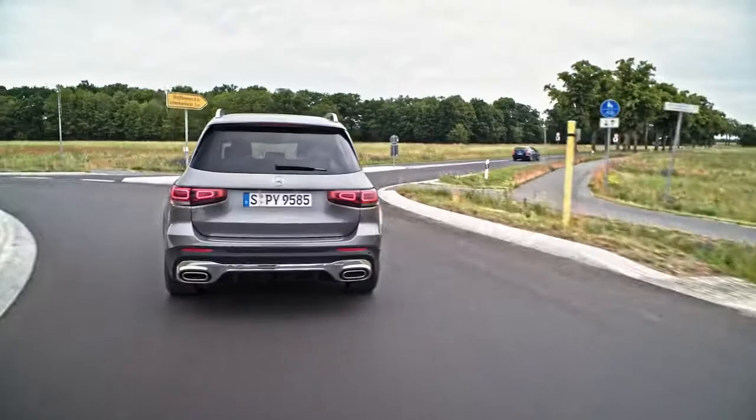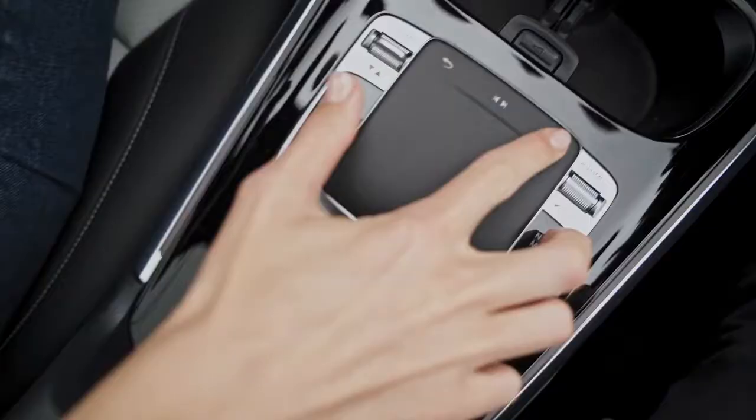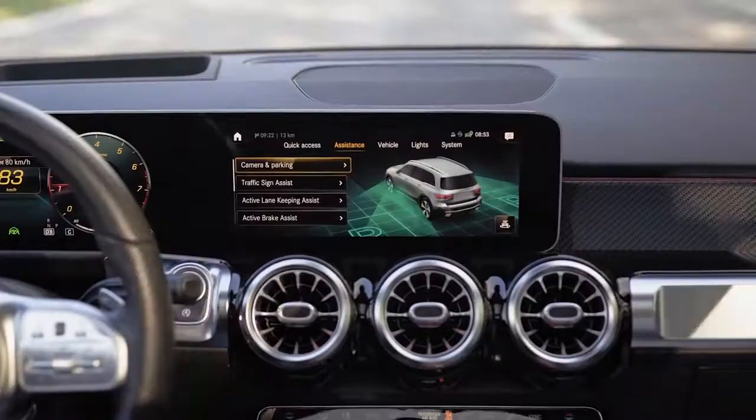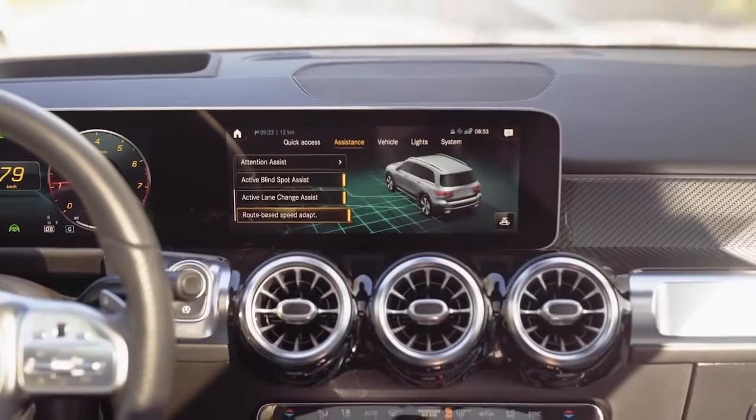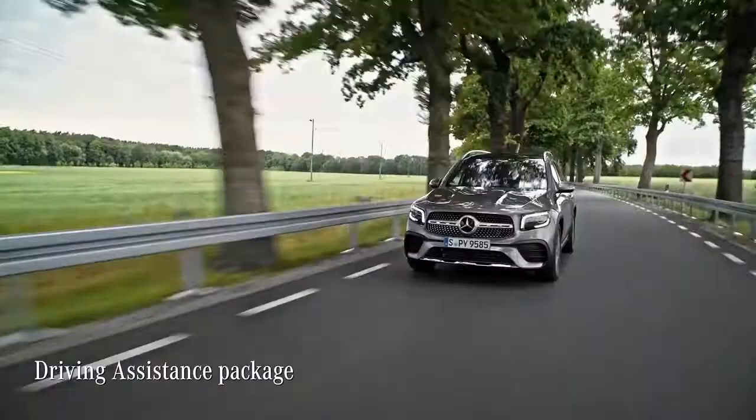We have a couple of really smart systems in our GLB that have all made their way from the S-Class. They reduce the risk of accidents, so passengers and road users are effectively protected. This way you are able to reach your destination safe and sound.